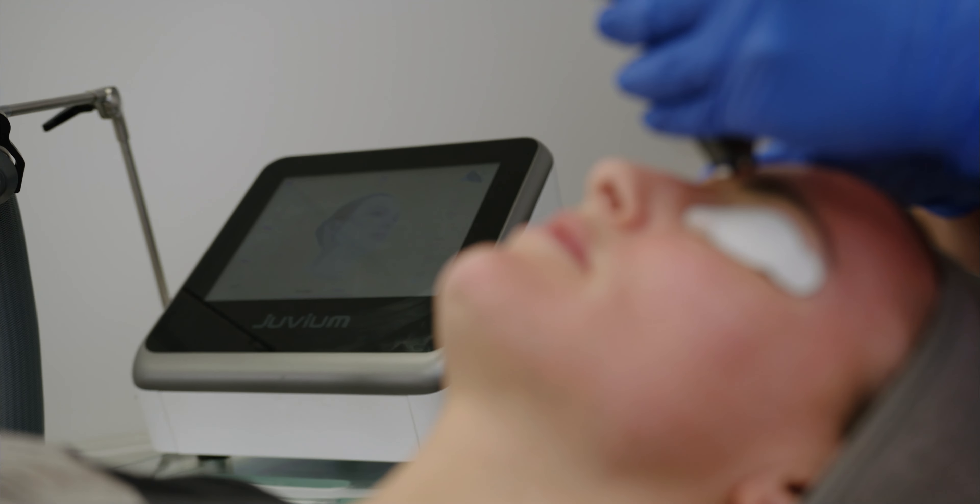The Smart Juveum can provide a lot of different treatments. We can do anything from skin tightening and collagen remodelling, treating acne scarring, fine lines and wrinkles, and even hair stimulation.